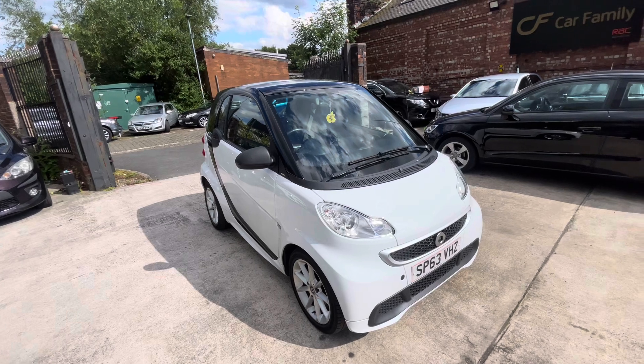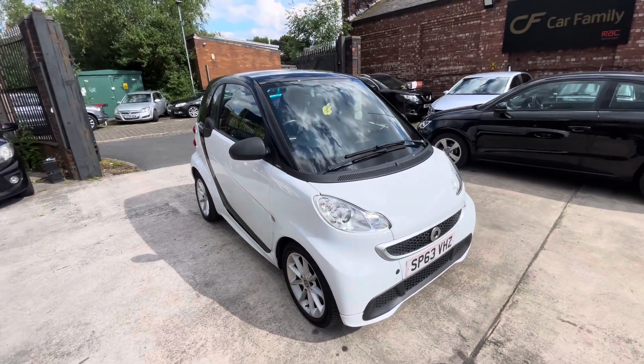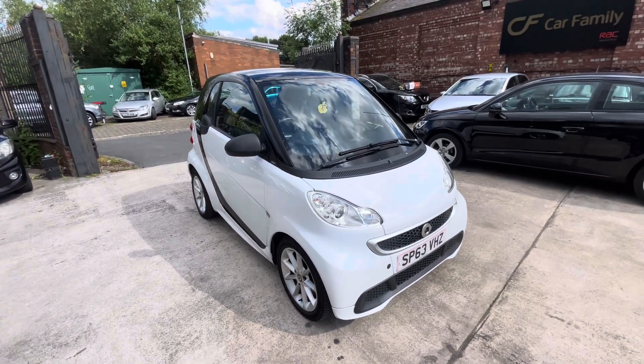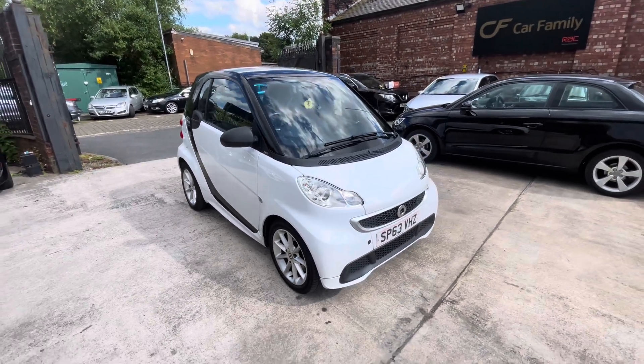In terms of paperwork, it's got four service stamps, and it will be coming with a fresh oil and filter service and MOT. It's got a spare key, so two keys in total, and a V5C with the car. It seems as though it's been very well kept — obviously decent colour, decent spec as well.